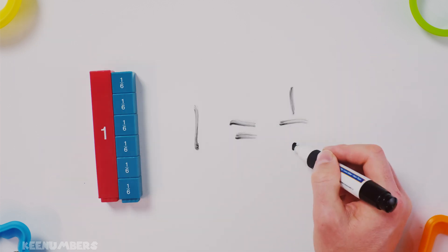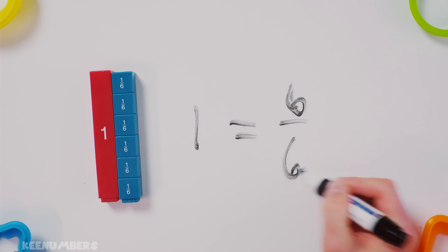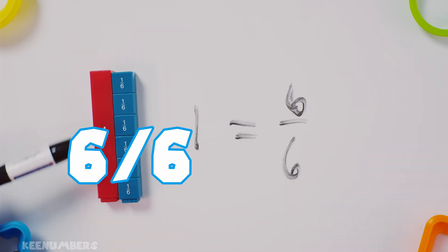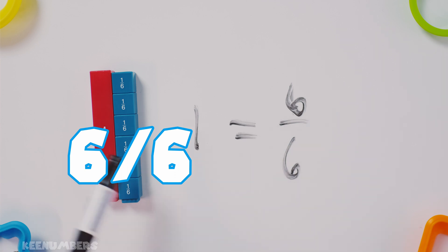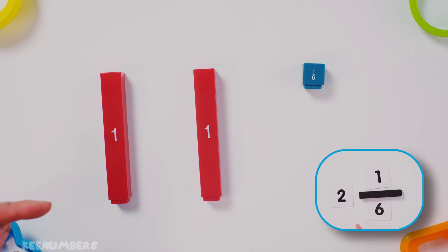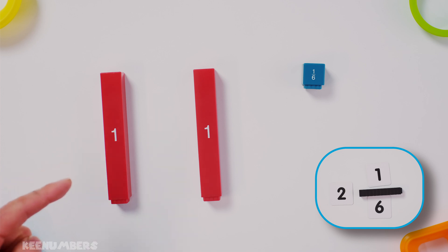Remember, one is equal to six-sixths. We count one, two, three, four, five, six — yep, six of these guys is equal to one. We have one and two — that's two whole numbers plus one-sixth. That's our mixed number, two and one-sixth. Now let's go ahead and convert it into sixths.